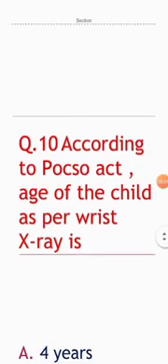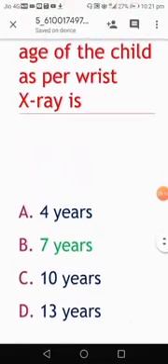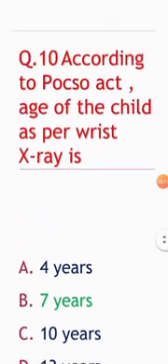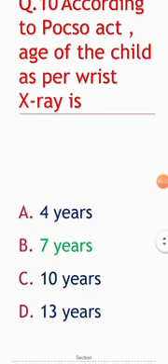Next question: according to the POCSO Act, the age of a child as per wrist X-ray is — the answer is seven years. The X-ray image is not available here, but the answer for this question is seven years.